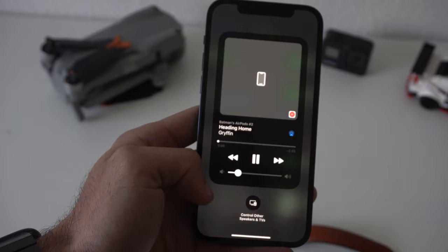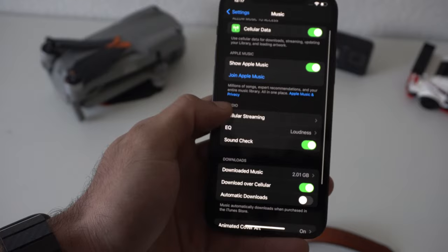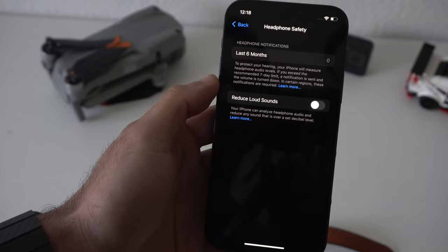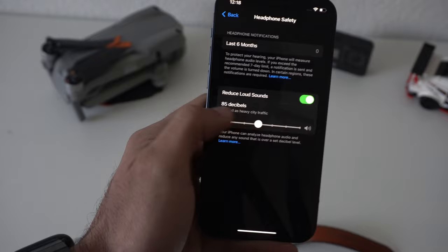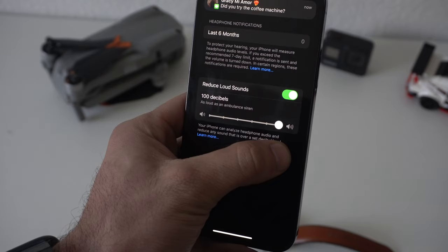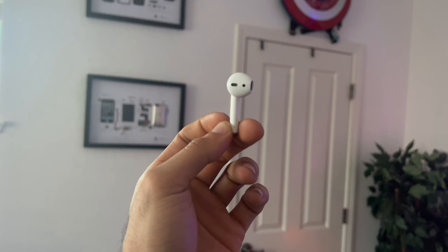Now if you have little ones or you're concerned about your overall ear health, you can actually reduce the decibel levels by adding a volume limit. To do this, go into Settings in the Sound and Haptics tab, scroll down to Headphone Safety, and enable Reduce Sound. This allows you to adjust the decibel level to your personal preference. It even shows examples of what these decibel levels typically mean — 85 is as loud as heavy traffic, and 75 is as loud as a vacuum cleaner.